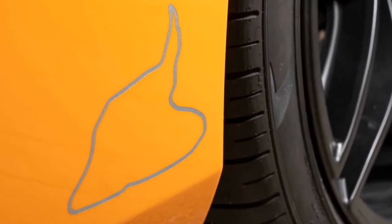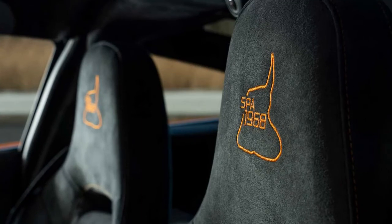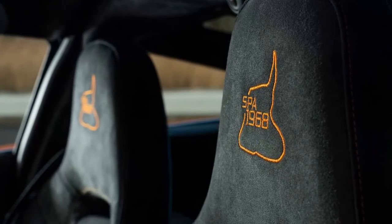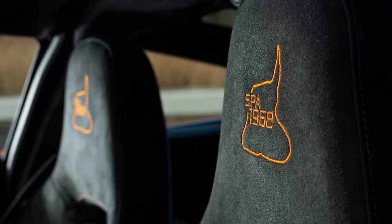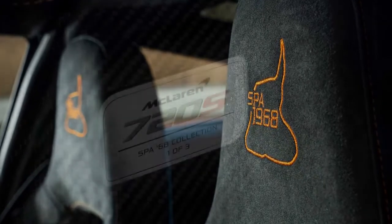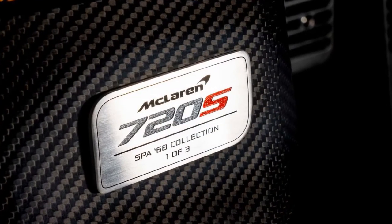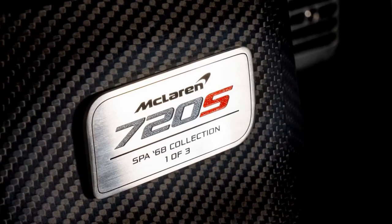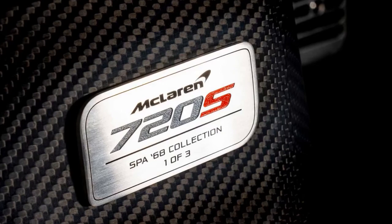MSO also provides a special key fob, and of course there's a special badge identifying the car as the Spa 68 Collection, with its production number included. Only three will be built, and McLaren doesn't explain why just three cars are slated for production, but it is officially the most exclusive edition to ever come from MSO. Furthermore, McLaren says two are already claimed, so as of this writing, only one car is left to order.